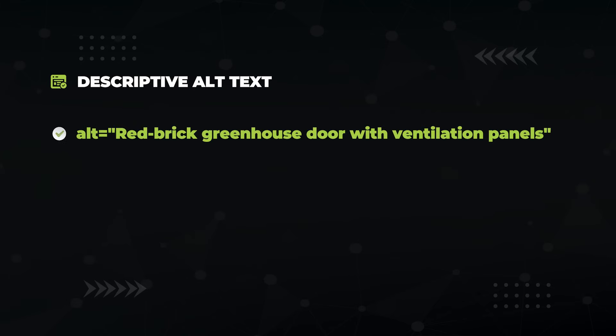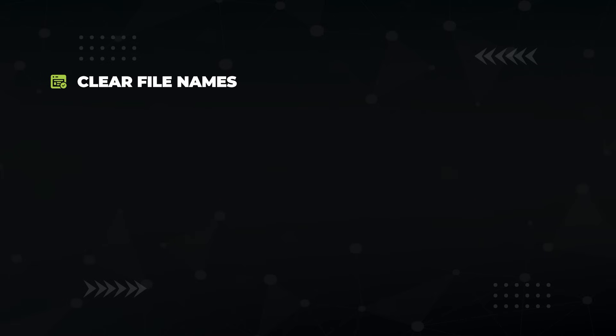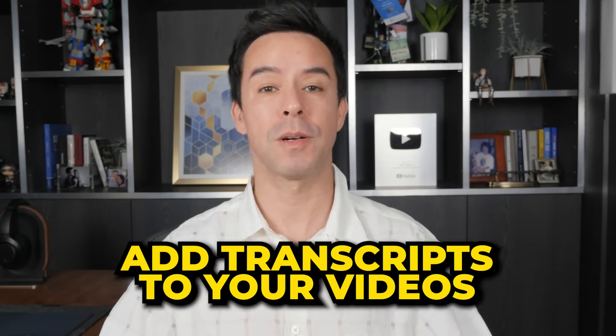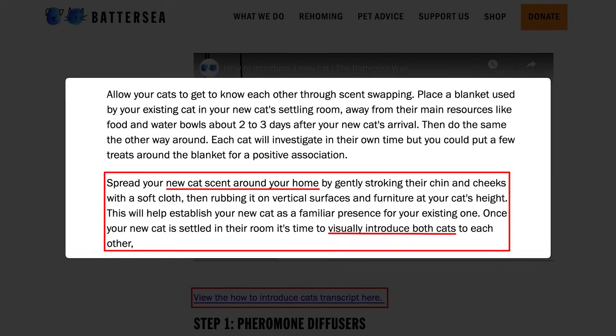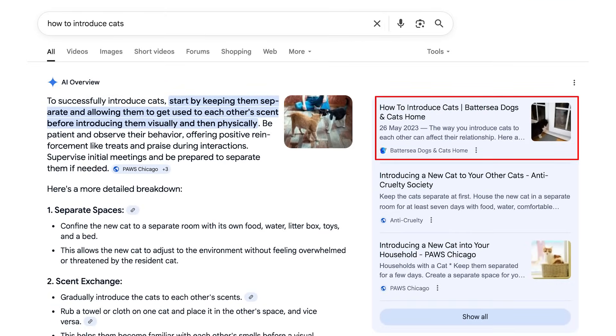Here are some more multimodal tactics: use descriptive alt text that describes the image's actual content without keyword stuffing; use clear file names that actually represent the image; avoid images of tables and use HTML instead; and add transcripts to your video posts. Here's a post on how to introduce new cats — the video is up top, the transcript is down below, which includes content about spreading the new cat's scent around the home. And sure enough, here's the AI overview talking about that and linking to the article.